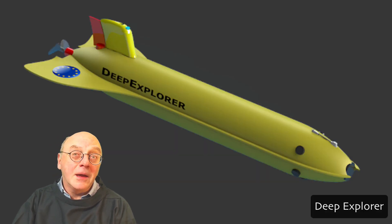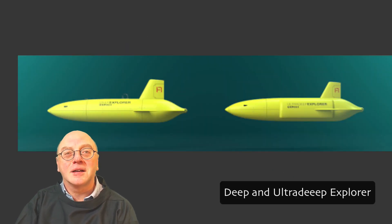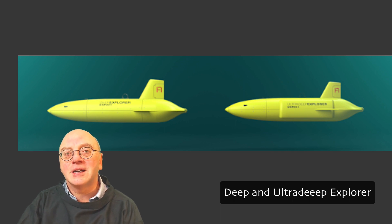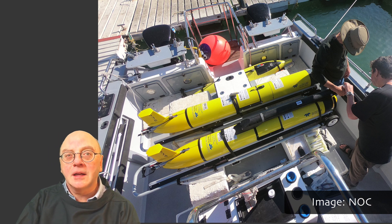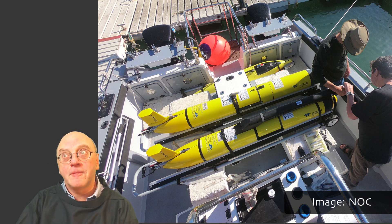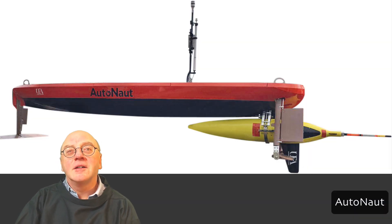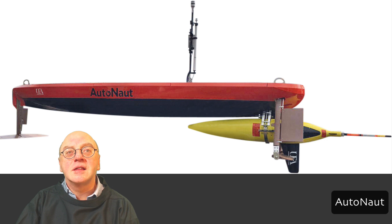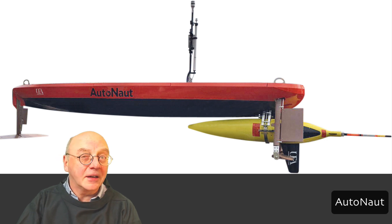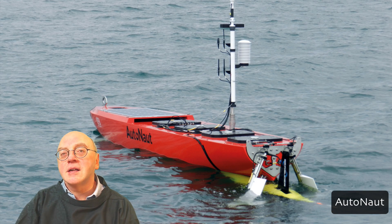Scientists may want to get a glider to a specific location at a given time — for example, to track a spring bloom, a volcanic eruption, or an arriving hurricane. That's why gliders are often taken to location by boats before deployment, which can be expensive. The University of East Anglia recently mounted a glider under its Caravella USV and delivered it to a specific location considerably faster than the glider could get there by itself. The glider launch was then triggered remotely using a satellite signal.